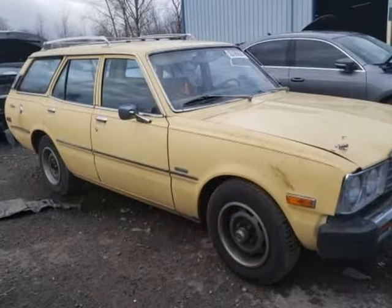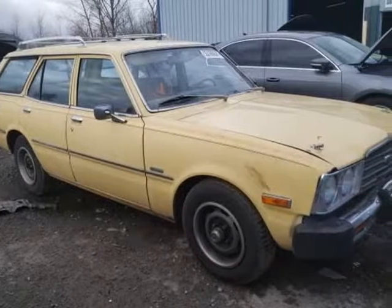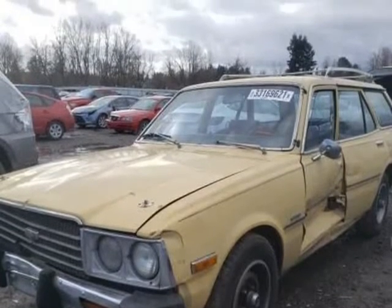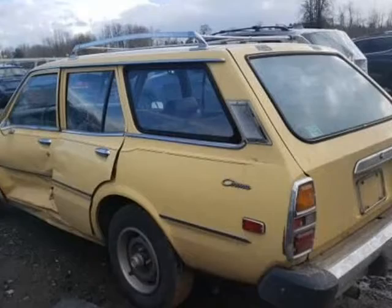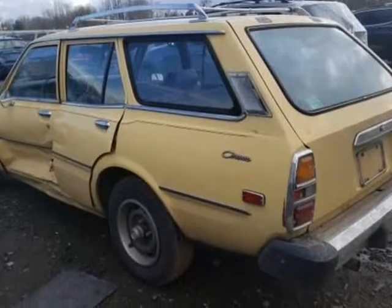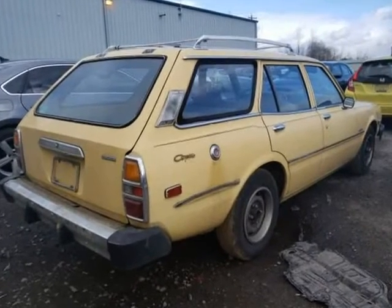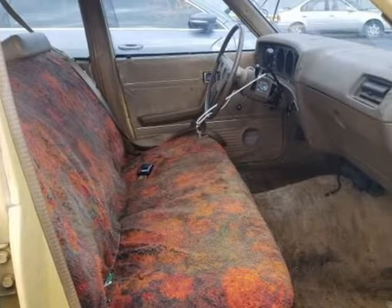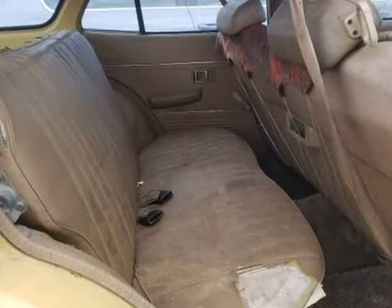This 1977 Toyota Corona is brought to you by Ove Car Trader Corp. 1977 Toyota Corona DLX, unrestored survivor, resto project, does run and drive to make it easier to load and unload on trailer. Recommended for experienced buyer with some restoration or mechanical background.